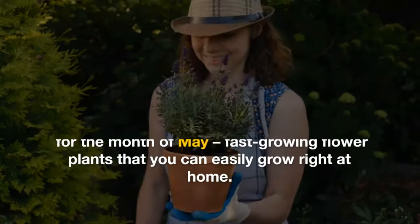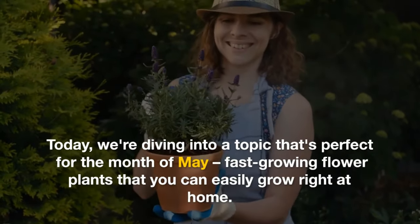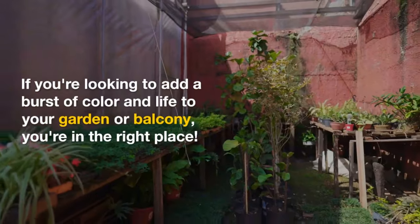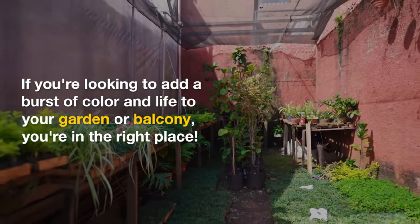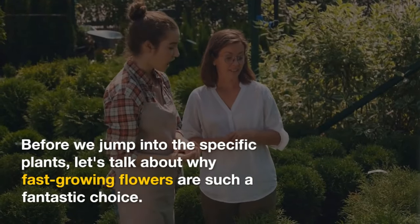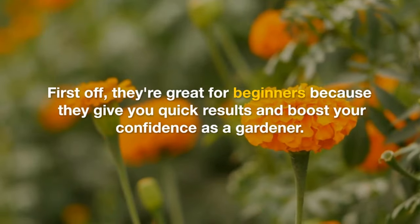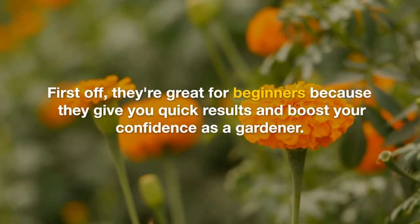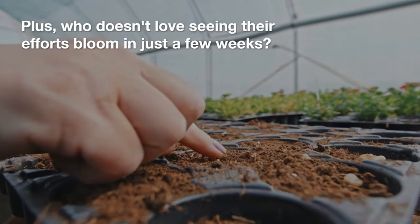Welcome back to our channel. Today we're diving into a topic that's perfect for the month of May: fast-growing flower plants that you can easily grow right at home. If you're looking to add a burst of color and life to your garden or balcony, you're in the right place. Fast-growing flowers are a fantastic choice, especially for beginners, because they give you quick results and boost your confidence as a gardener.